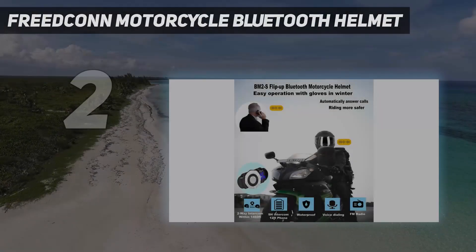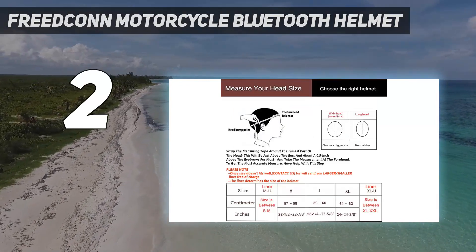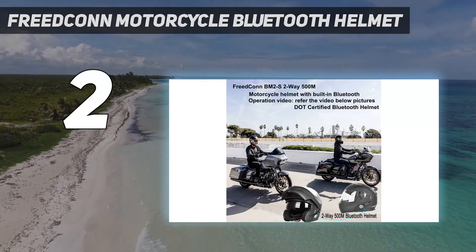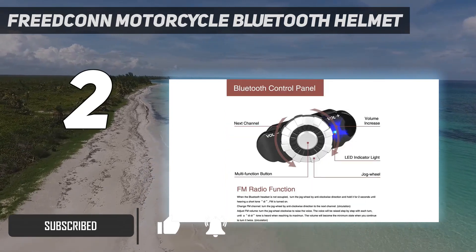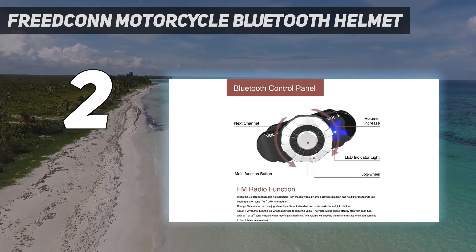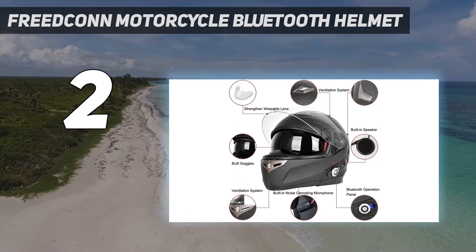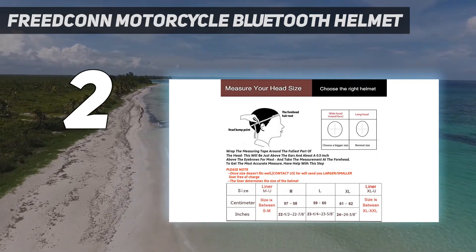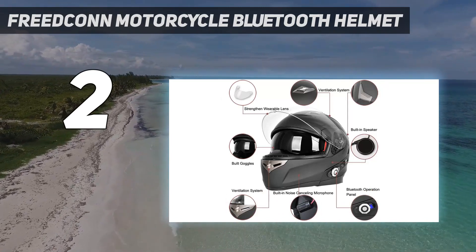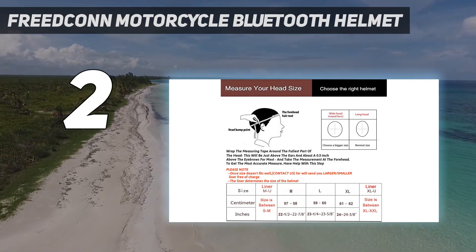Number 2 on my list: the Freedcon Motorcycle Bluetooth Helmet. With a combination of design and engineering capabilities, the Freedcon Bluetooth Motorcycle Helmet has earned its place as the best overall Bluetooth-enabled motorcycle helmet for communication. It has a built-in Bluetooth intercom system that allows you to communicate with someone 500 meters away while driving, lasting up to 9 hours of internal communication. The helmet can also link to your smartphone via Bluetooth 3.0 so you can make calls, listen to music, and get directions using the map app.